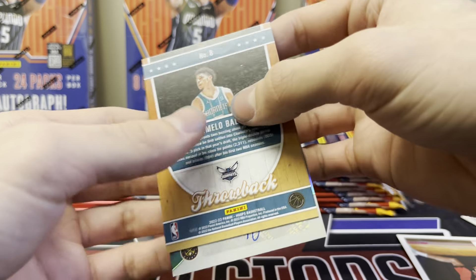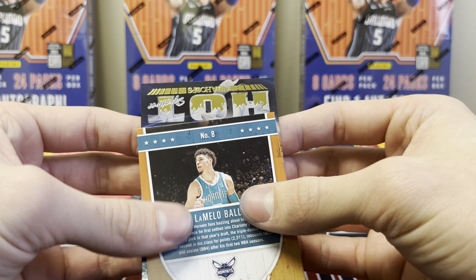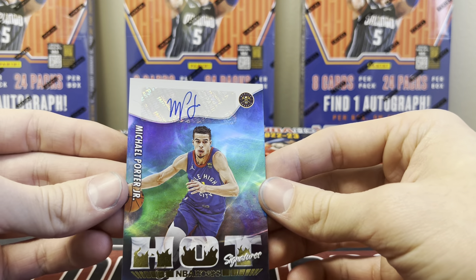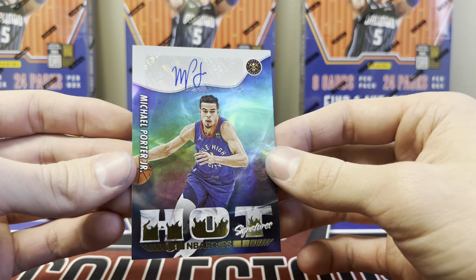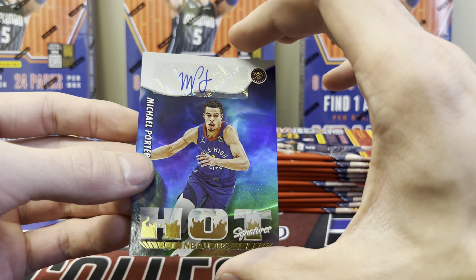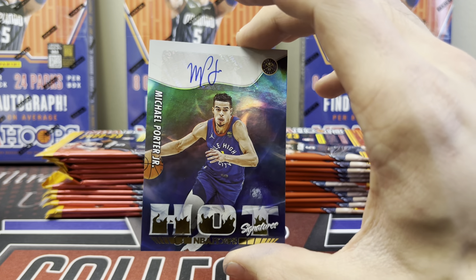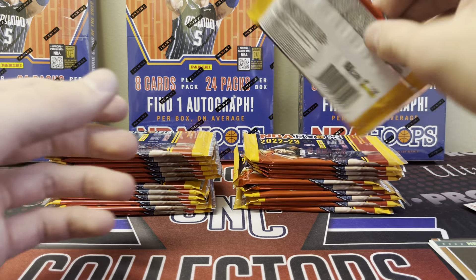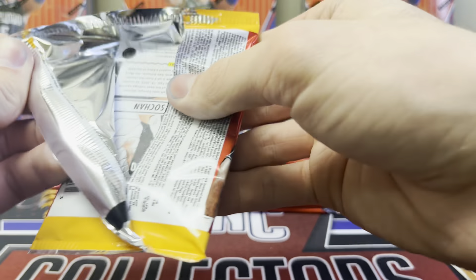It is a nugget — Michael Porter Jr.! It's upside down. Hot Signatures — that's actually not terrible. Yeah, it's not awful. First pack auto, not numbered, Hot Signature. There are some interesting vet autos you can get alongside the rookie autos, so it's an interesting mix. We also pulled out that throwback card, which is one of the hobby exclusive inserts.